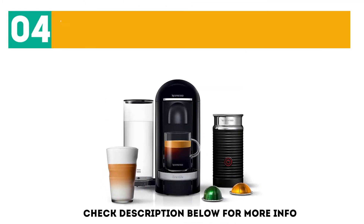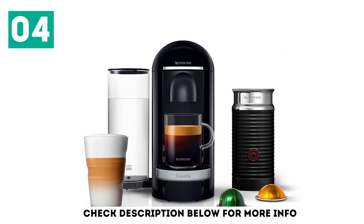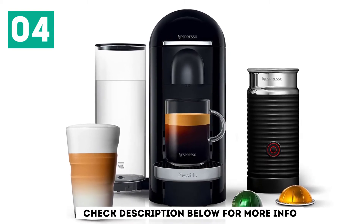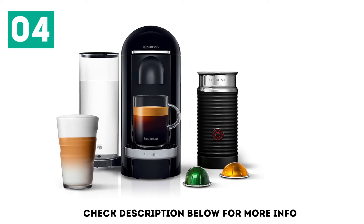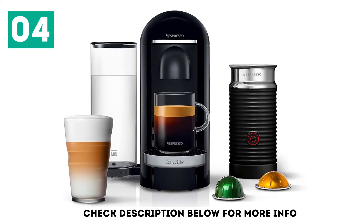At number 4: the Breville Nespresso Vertuo Plus with Aeroccino. The Vertuo machine line uses a brand new extraction technology called Centrifusion, which spins the coffee pod at 7,000 revolutions per minute. This thoroughly blends the ground coffee with hot water to achieve optimum extraction, whether you're brewing a large coffee or a cup of espresso.